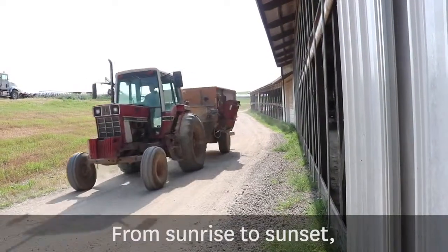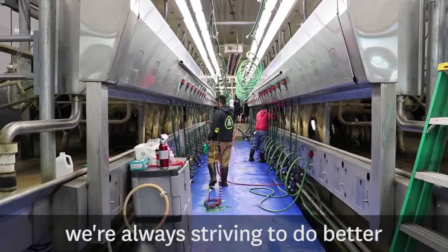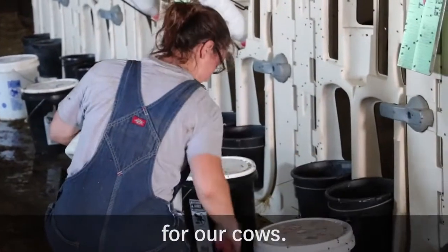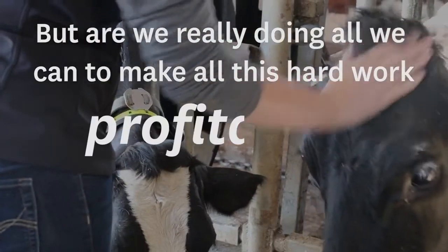From sunrise to sunset, 365 days a year, we're always striving to do better for our cows. But are we really doing all we can to make all this hard work profitable?